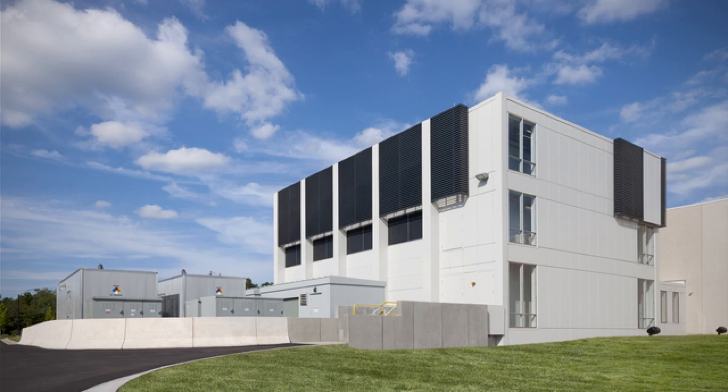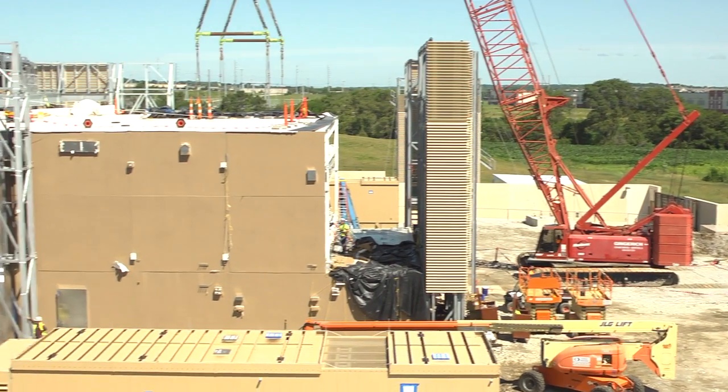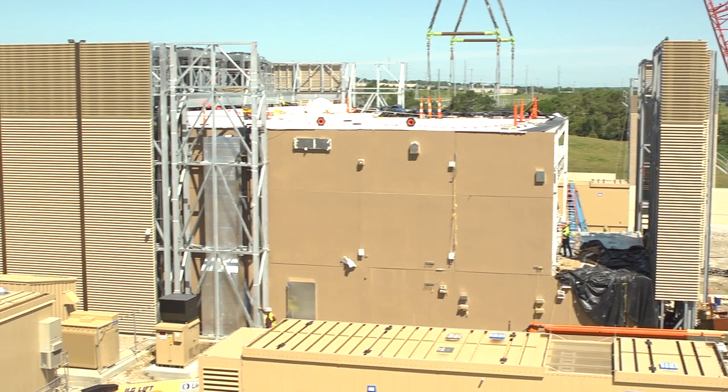I'm Sam Garden from CBRE and we're on site to show you a rapidly emerging trend in the data center industry: prefabricated building units. Behind me you'll see the team putting together the finishing touches on the installation of a one megawatt tier 4 data center.